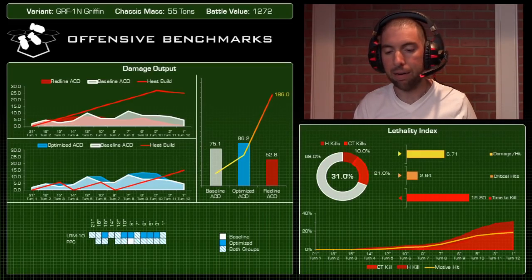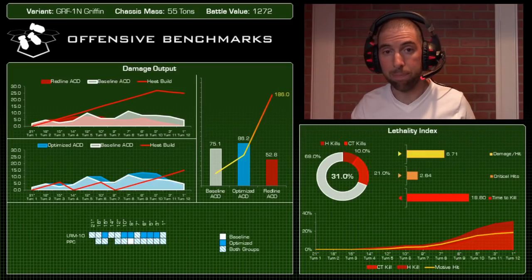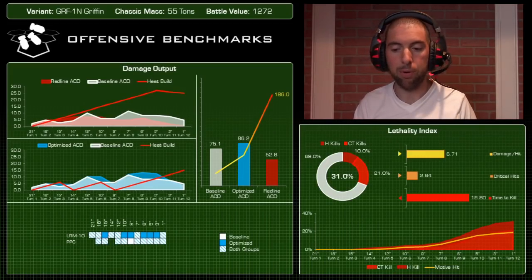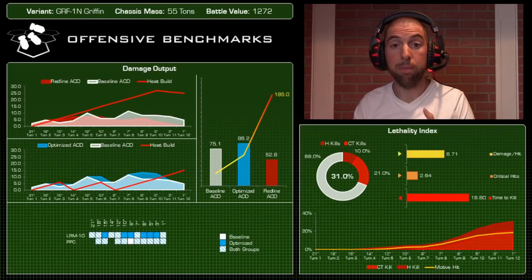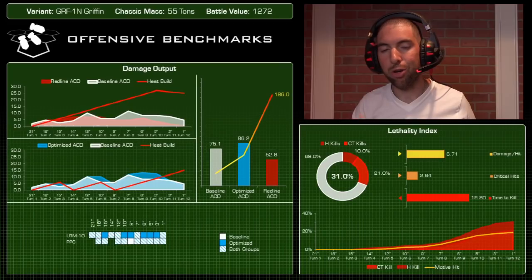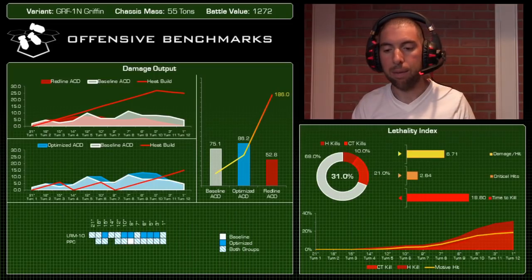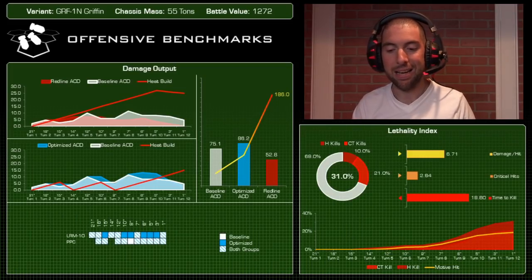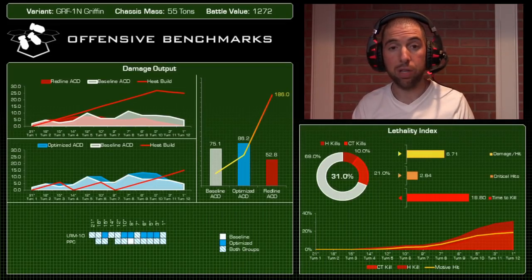Total damage output per hit is 6.71 — that's respectable given the big PPC and variable LRM damage — but it's barely generating critical hits. You've got at most three things hitting: the PPC and potentially two clusters of LRMs. You don't have the opportunity to spray and pray and hope for lucky crits. Time to kill on this mech was 19.8, unfortunately the worst we've seen to date, attributed to the limited firepower.